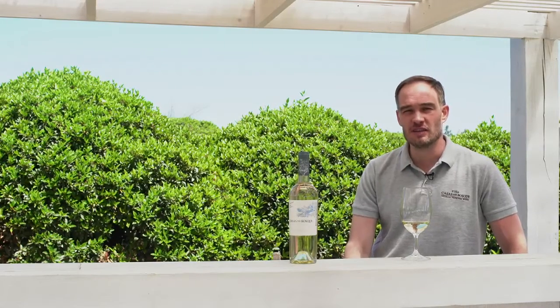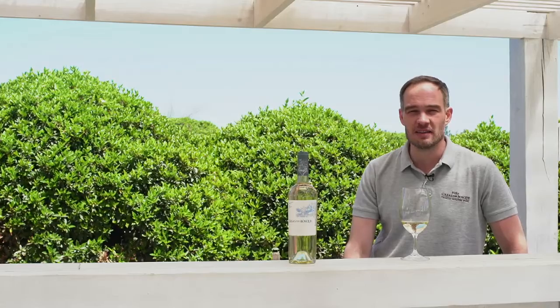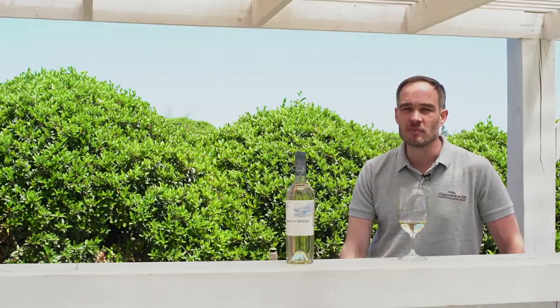For this Sauvignon Blanc, to distinguish it from the other ones, we decided to opt for slightly riper fruit, which also has a more mineral edge to it, and then fermented in oak barrels. This creates a wine which is bigger in body than the average Sauvignon Blanc.